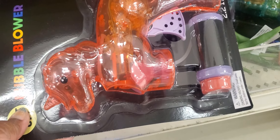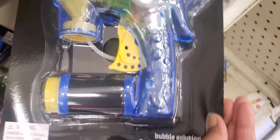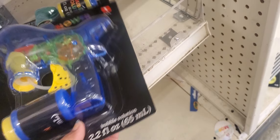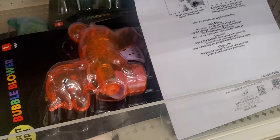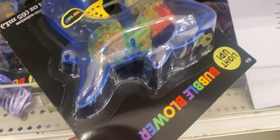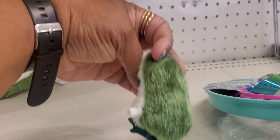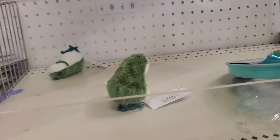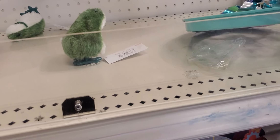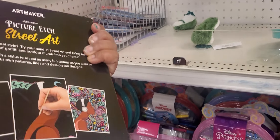Then they have the little bubble blower — it's a unicorn. They have dinosaurs. They have a shark. And they are $3. That's a shark. A little hopping frog — that's a dollar. Taphole frog, wind-up frog, whatever you want to call them. Sweet art — picture it — and that is $3. I'm going to get that.